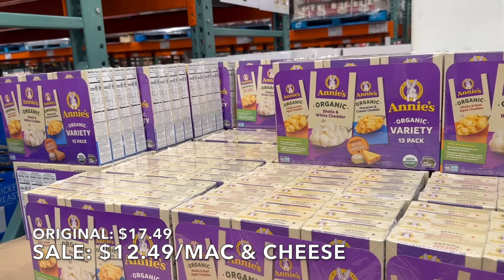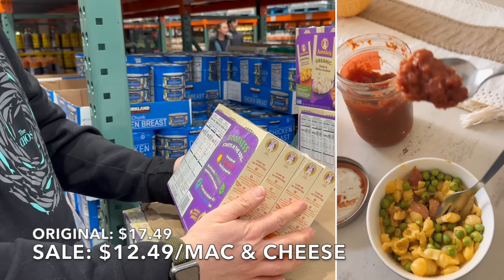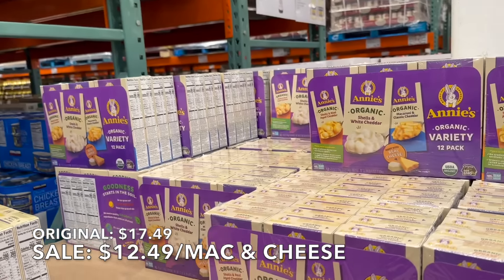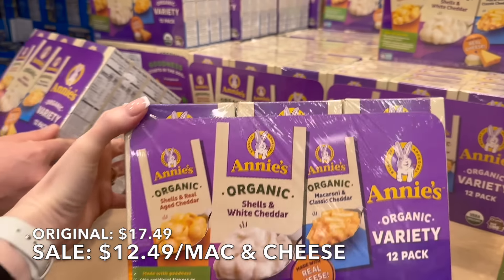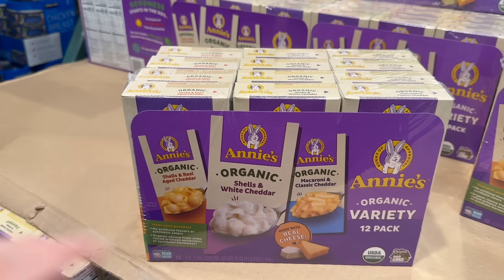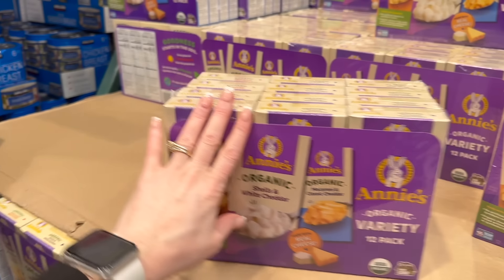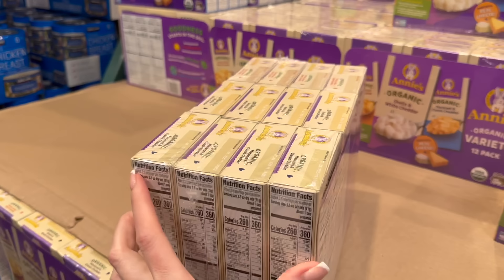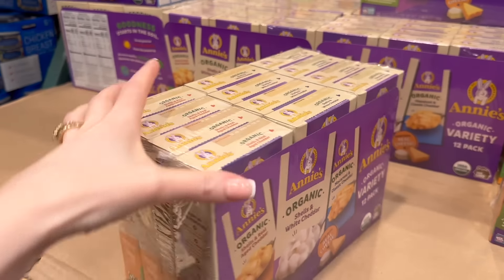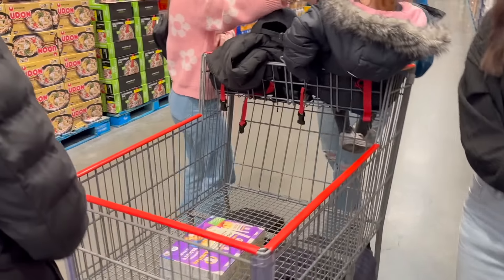Another super great find here at Costco for February is Annie's Macaroni and Cheese. We've gone through two of these — 24 boxes. This comes down to just over a dollar a box, which is crazy cheap. These boxes normally are about two to three dollars elsewhere. Even when these are not on sale, they're only $1.45 a box, still way cheaper than any other store. Right now they're about $1.04 per box. Great for after-school snacks, teenage boys on the weekends, or even making ahead for lunch boxes.